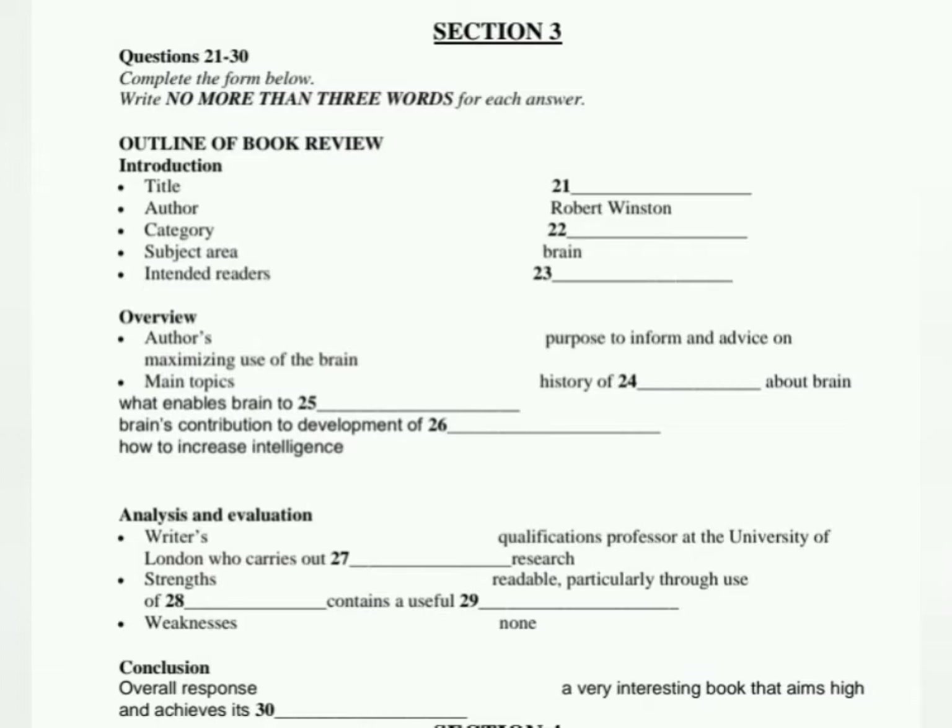It doesn't assume you know a lot about the subject, so I'd say it's for non-specialists. It was promoted in general bookshops. Now the overview — what would you say Winston is trying to do? It's very informative, but I think he's also telling us how to make the most of our brains. Then you should briefly discuss the main topics — the ones you found the most significant and interesting. Well, it starts by looking back at the last few thousand years and looks briefly at some of the theories that have been developed about the brain and its importance. It wasn't always considered as important as we now believe.